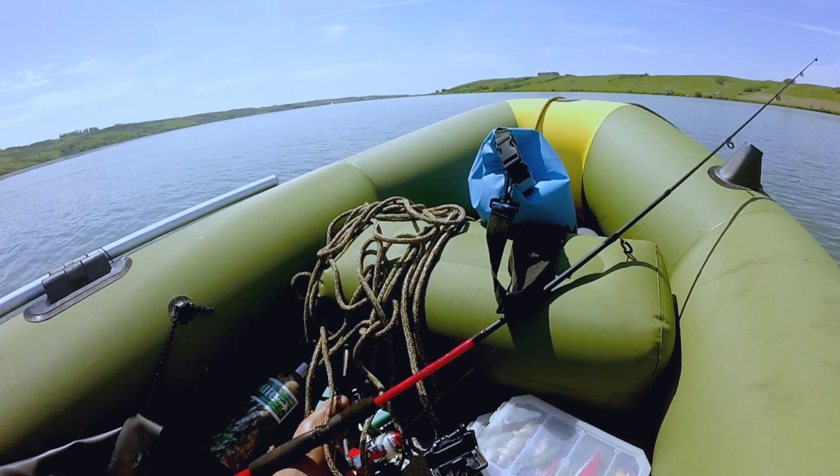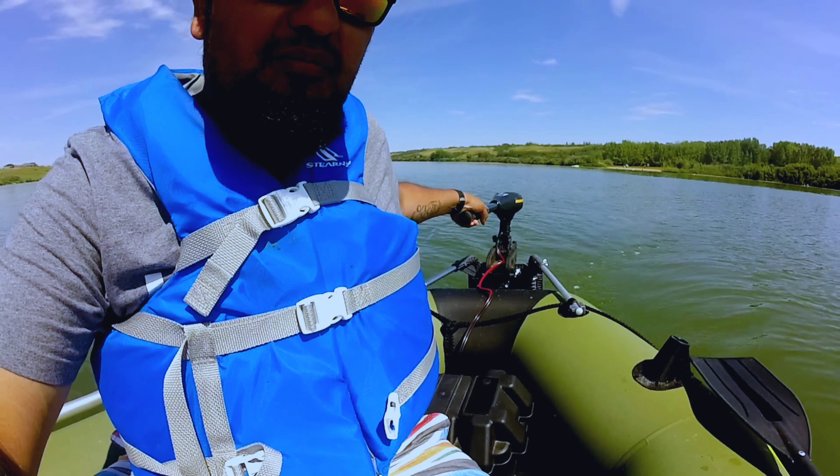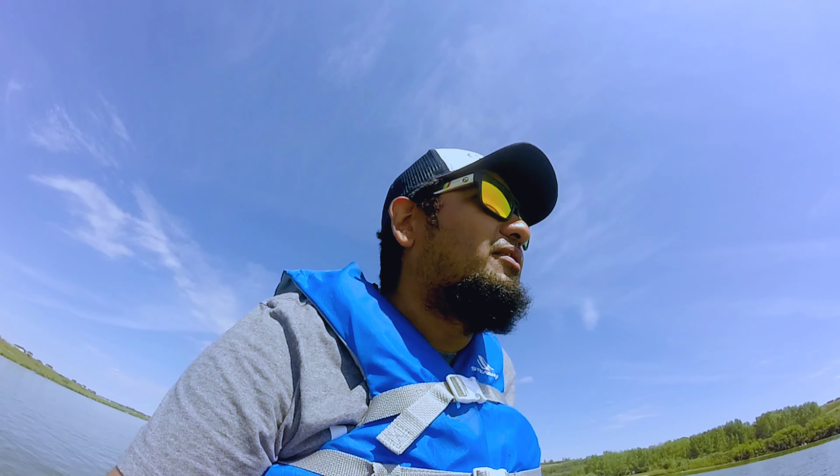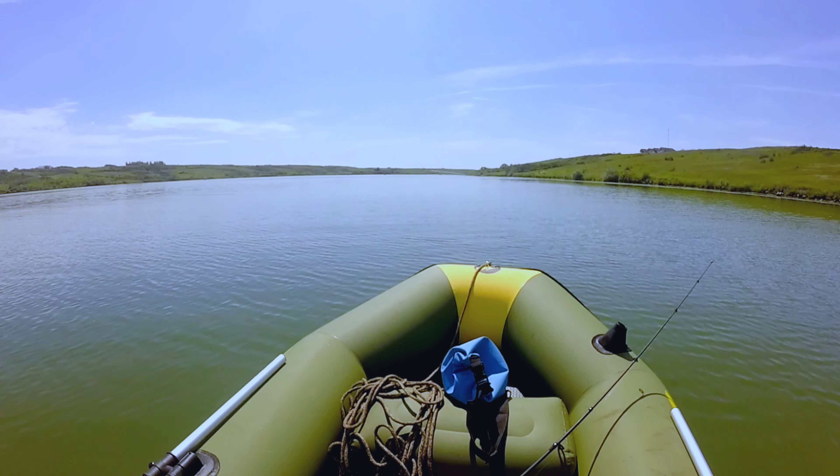Hey guys, welcome back to another video of Raul Garcia Fishing and Outdoors. Today I'm back in the lake by myself in a little boat that I purchased a couple weeks ago, and a friend loaned me a trolling motor. Stay tuned, hopefully we can catch some fish today and have some good action for you guys.